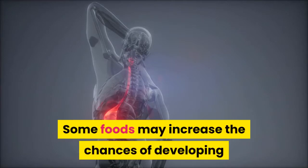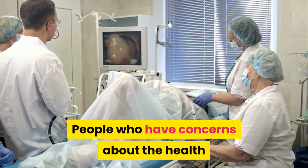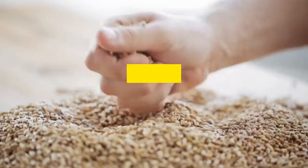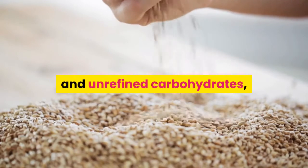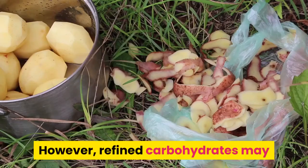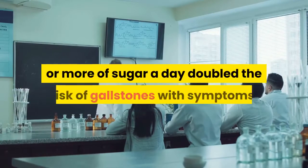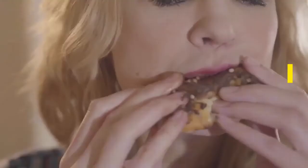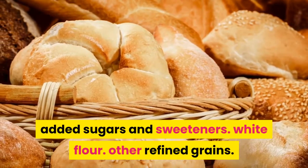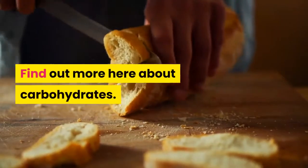Some foods may increase the chances of developing gallbladder disorders such as gallstones. People who have concerns about the health of their gallbladder should consider avoiding or limiting refined carbohydrates. While unrefined carbohydrates such as whole grains and oats can provide essential nutrients, refined carbohydrates may increase the risk of gallbladder disorders. One study found that eating 40 grams or more of sugar a day doubled the risk of gallstones with symptoms. Carbs to limit or avoid include added sugars and sweeteners, white flour, other refined grains, homemade baked goods including cookies and cakes, candy, and chocolate.